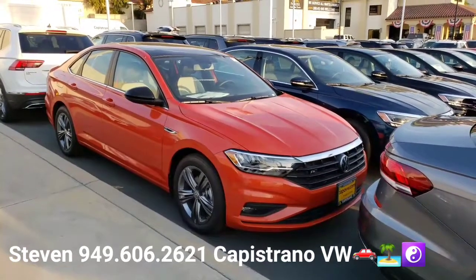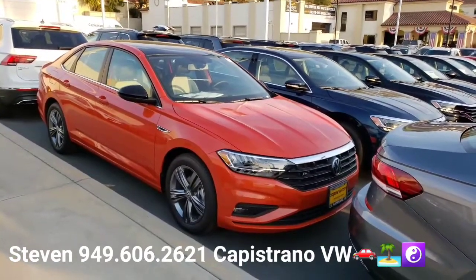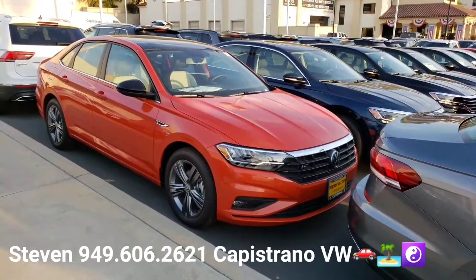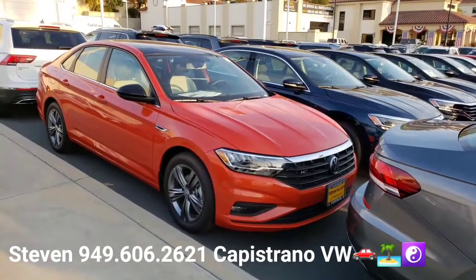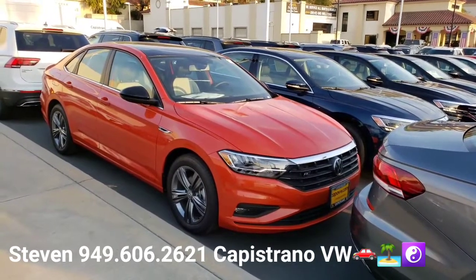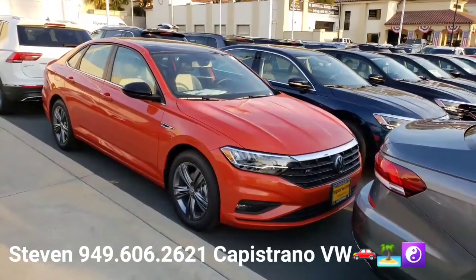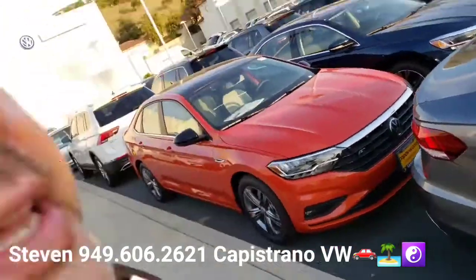They come with a four-year, 50,000-mile new car warranty, three years or 36,000 miles of free roadside assistance, and two years of carefree maintenance. Really fun car — they get 40 miles per gallon highway, standard LED headlights and tail lights, standard backup camera, and standard Apple CarPlay and Android Auto.